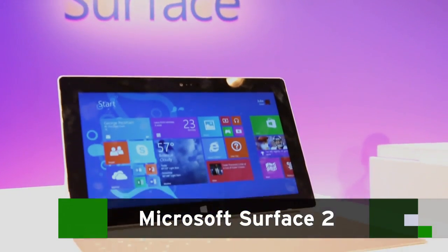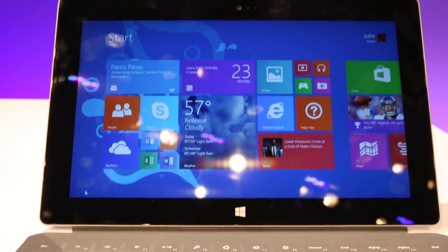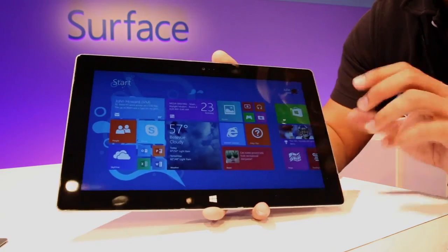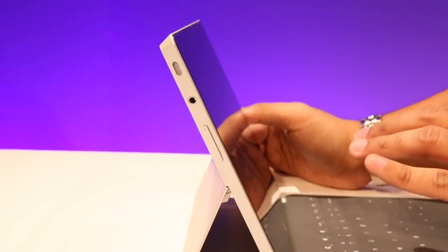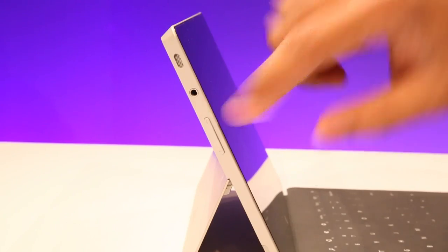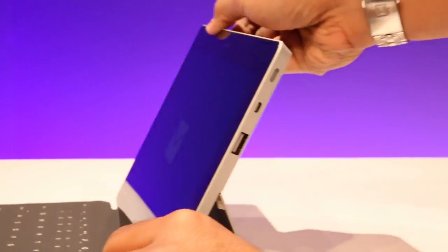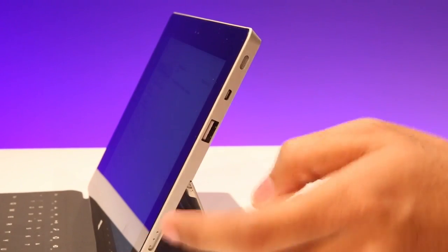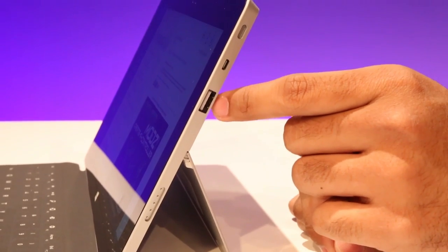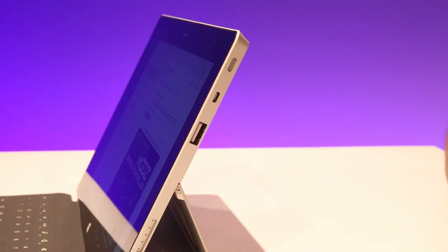So here we are with the new Surface 2. Interesting name choice — they decided to drop the RT. Cosmetically, you're gonna notice it looks very similar to the original Surface RT, but with the exception that we've got a silver back. Going around the side we've got our usual slew of accoutrements: our volume rocker, our headphone jack, the first of two speakers, the second on the other side where it's joined by the charger and a full-size USB 3.0 port. So we're gonna be able to transfer data and move files much faster than on the original Surface RT, which only had a USB 2.0 port.